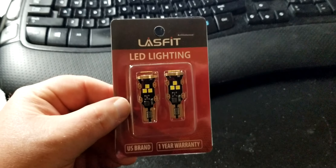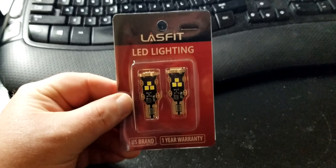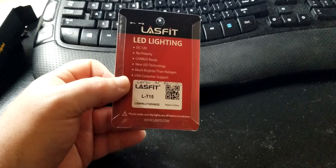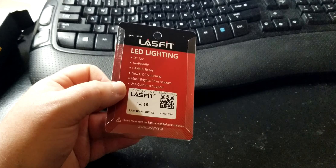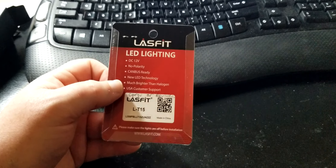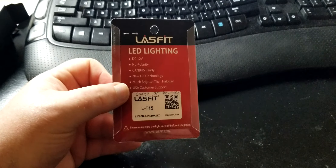Hey YouTubers! Got another video review for you today. This one's from a company by the name of Last Fit. This is their LED bulb for the GM truck — it's for the 2014 to 2018 and it probably fits some other models as well. You'll just have to check the application on their website. I'm going to go ahead and install this tonight on my truck, and mine is a 2017 GMC Sierra.